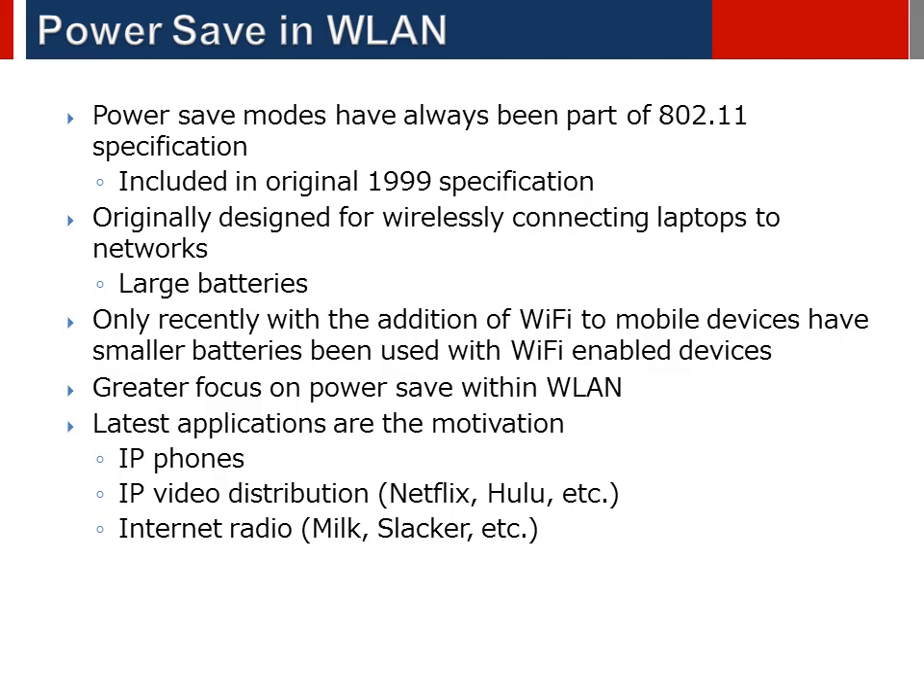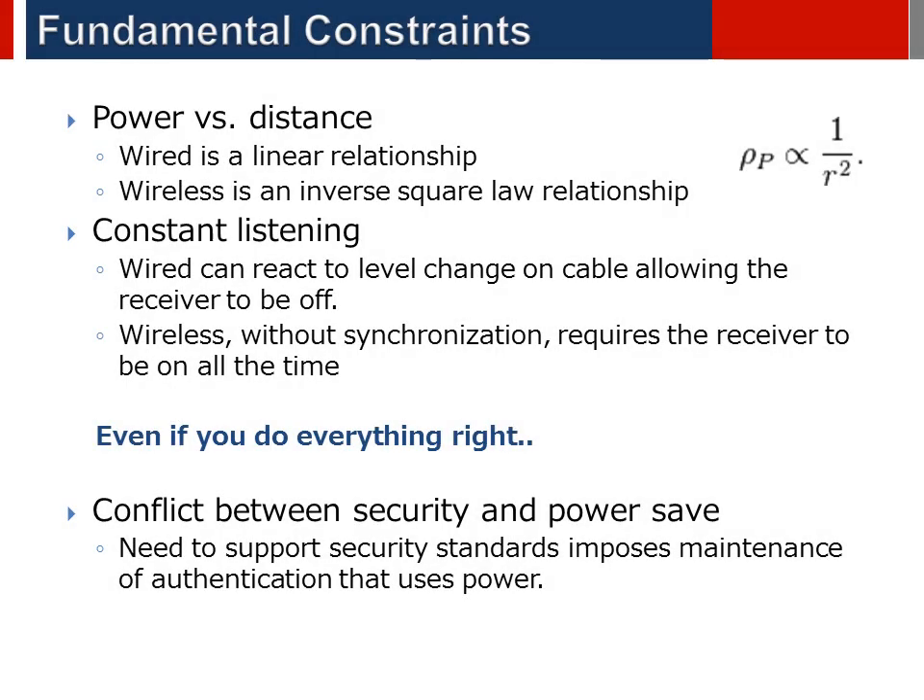We'll review these and discuss their use in applications. But first, there are some things you just can't change and they place a boundary on some of the approaches taken in power save. Firstly, physics: RF transmission is not linear with respect to power like a wired solution. It's an inverse square law — that means you need to quadruple the power to double the theoretical range. This means there's a significant penalty in power if we try to improve performance by increasing the output of the transmitter, which is all counter to trying to make a low-power efficient RF communications technology.